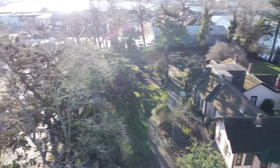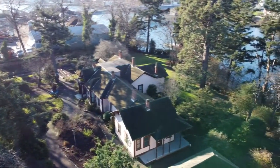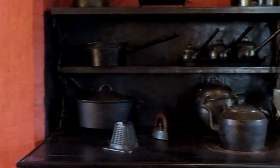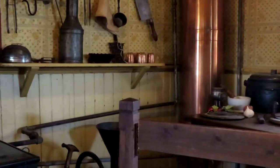Without an archaeological exploration of the foundations of Point Ellis House, it is difficult to know exactly what the original floor plan looked like. Through the late 19th and early 20th centuries, the O'Reillys employed household staff to cook, clean, and maintain the kitchen garden for the family. This end of the house would have been their workspace.